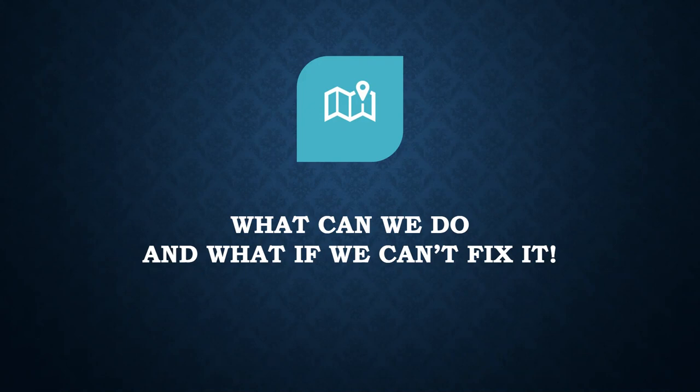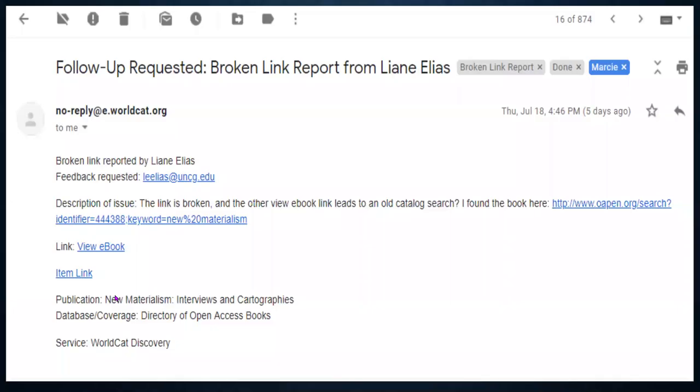What if we can't fix it? About 70% of the incidents we receive we can resolve ourselves — whether it's correcting a broken link or a URL. In this example, Leanne gave us a description of the issue and also provided a link to the book where she found it. We like it when people give us fixes because that helps us a lot.